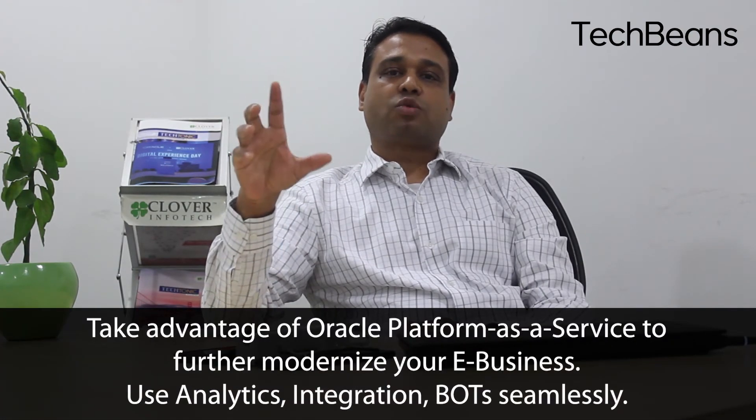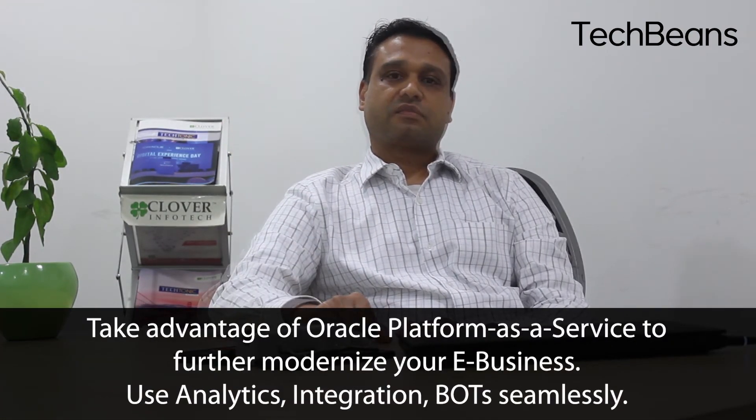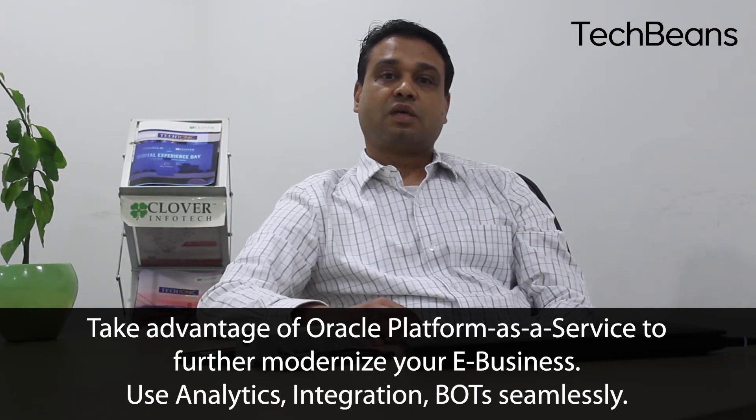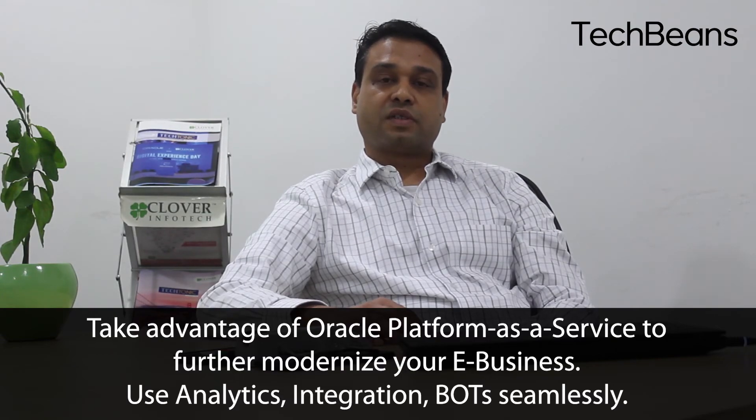As mentioned, with lift and shift nothing changes to your existing Oracle E-Business environment. But once you migrate to Oracle Infrastructure Cloud, you can start making use of surrounding tools and technologies to modernize your environment. Using Platform as a Service, you can do things like analytics, integration with other cloud and non-cloud platforms, bots, blockchains, IoT, and more.